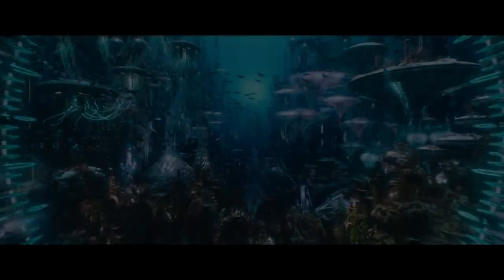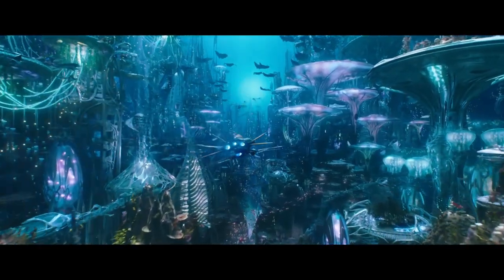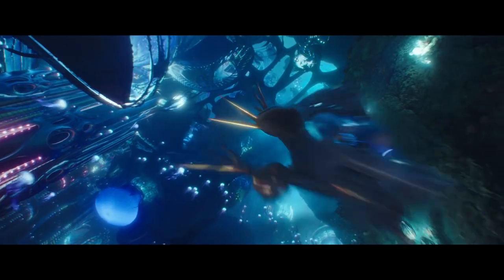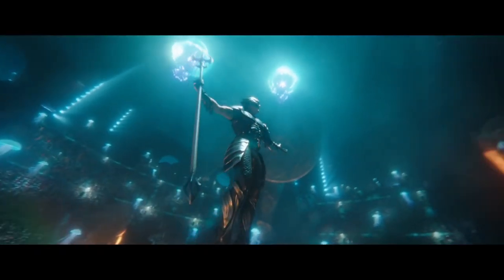What you have here is an absolute extravaganza of color, 3D, depth, excitement, action, adventure. It absolutely has everything. Hats off to James Wan, the director. Unbelievable.